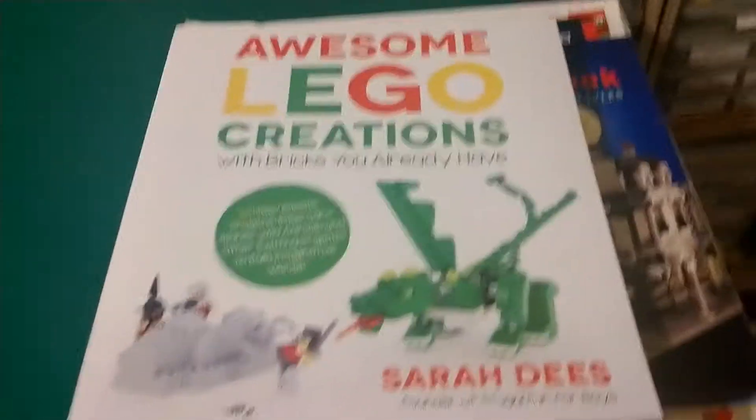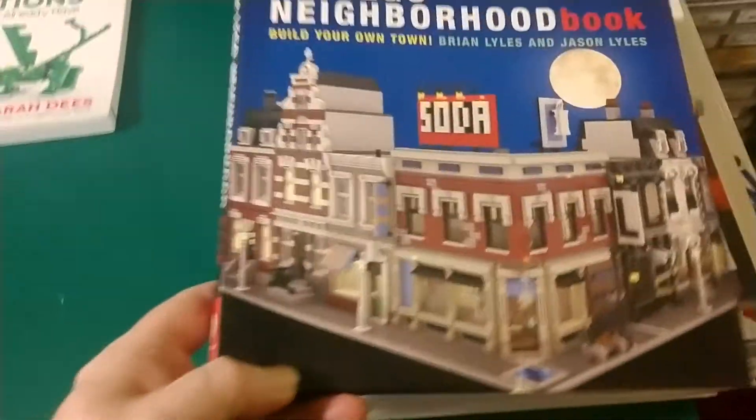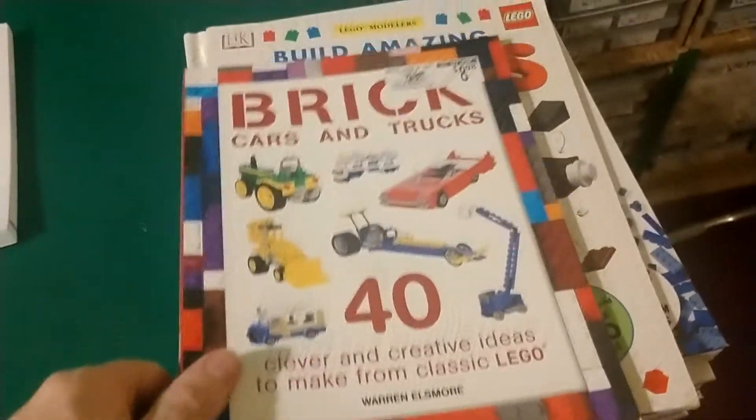On the other side is comic books, but that's a different channel — Troublemaker Comics, if you're interested. What I will be doing is getting inspiration and ideas and building some of the things that are in these books here.